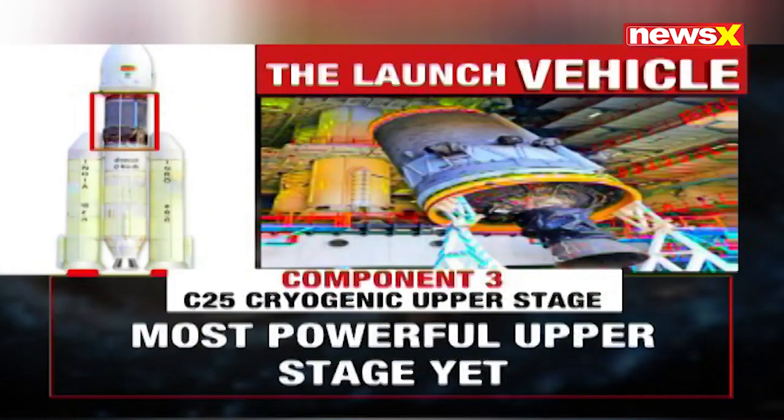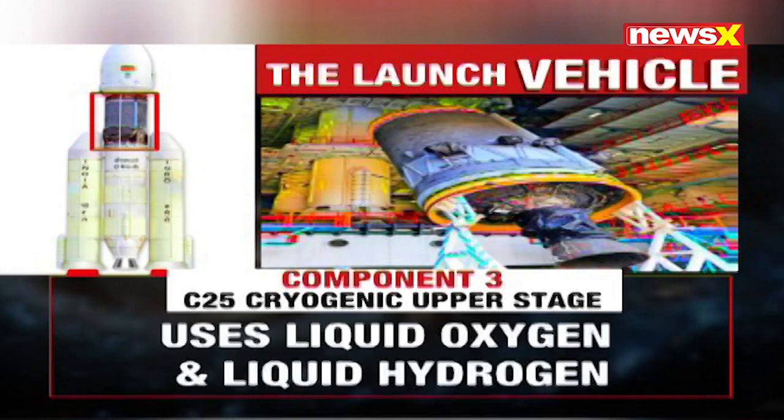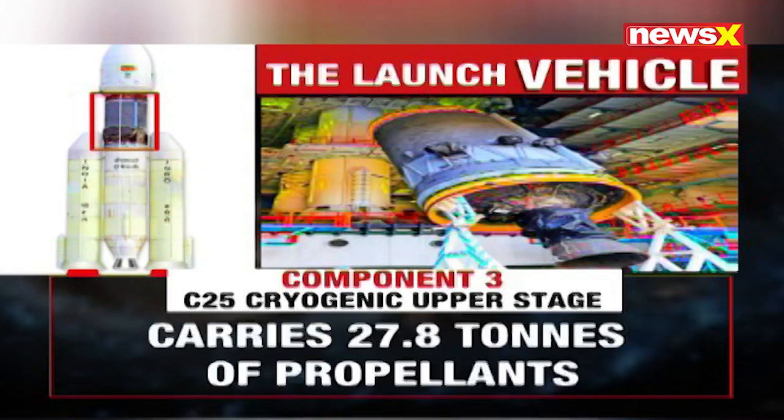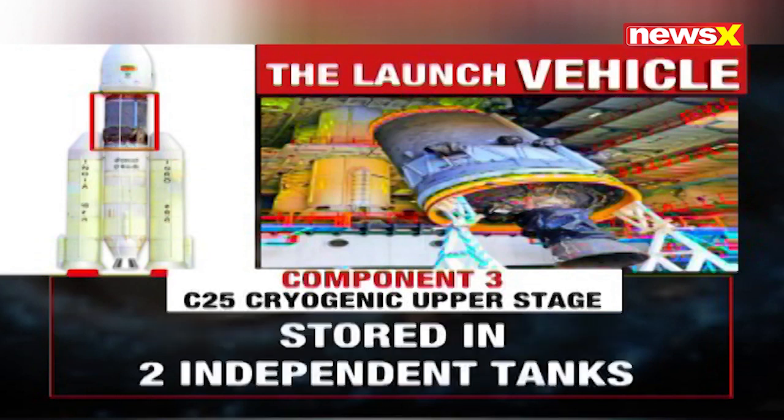The last component, known as the C25 cryogenic upper stage, marked a major achievement for India in the use of cryogenic technology. It's our most powerful upper stage yet, using liquid oxygen and hydrogen as propellants. It's the most complex stage of the liftoff because of unique design challenges — scientists have to get it just right, as hydrogen is stored at minus 253 degrees Celsius and oxygen at minus 195 degrees Celsius in two separate tanks.